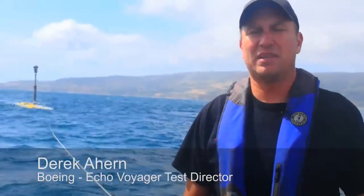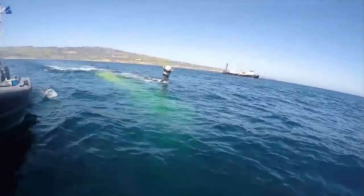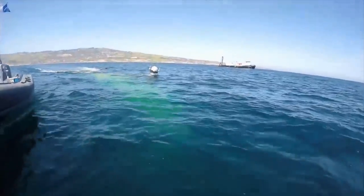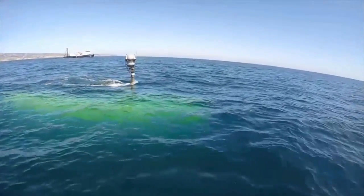This is just the initial sea trials. We're standing by the vehicle, following the vehicle. Ultimately the vehicle is going to run by itself for multiple months at a time. So this is the first step of many of at-sea testing.